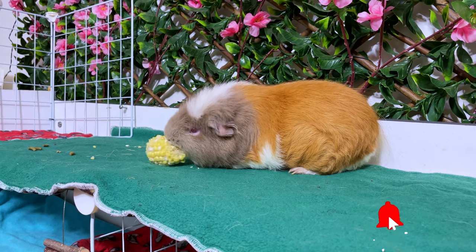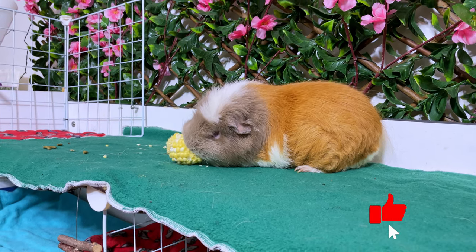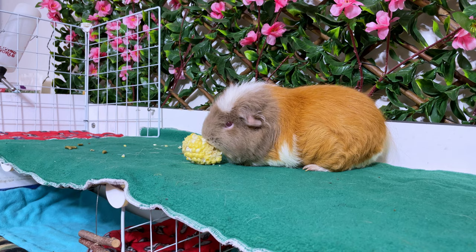If you like this video and want to know more facts about guinea pigs, please like this video and let me know in the comments what your guinea pigs' favorite veggies are.